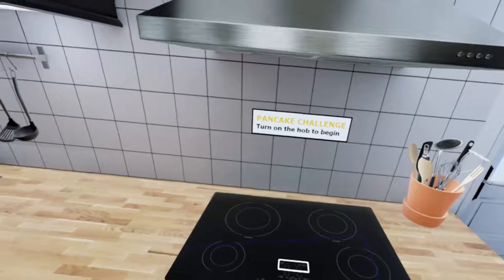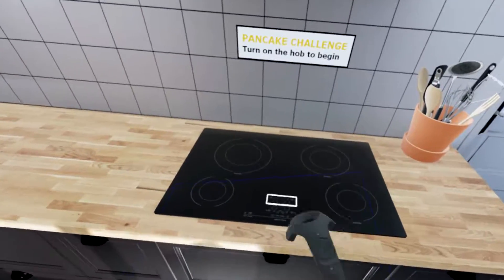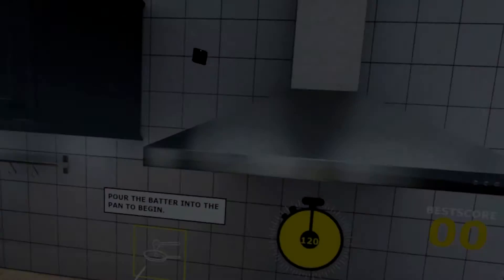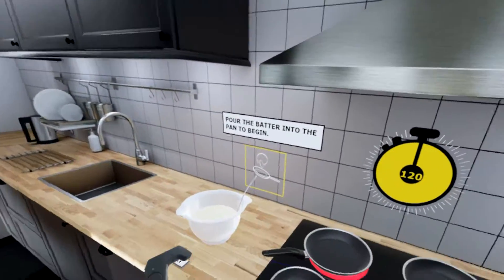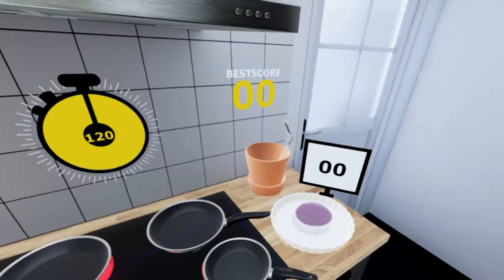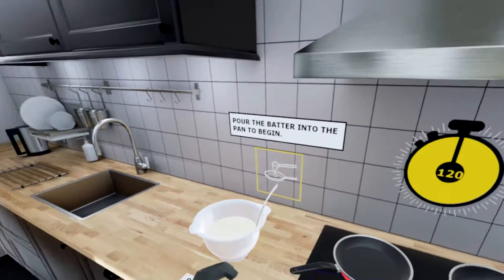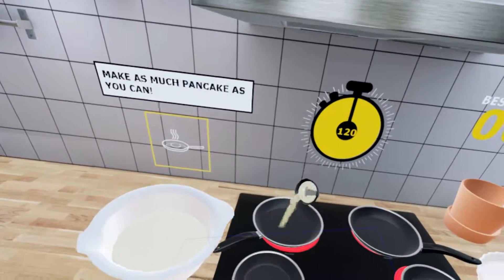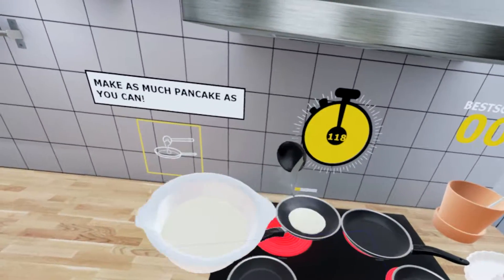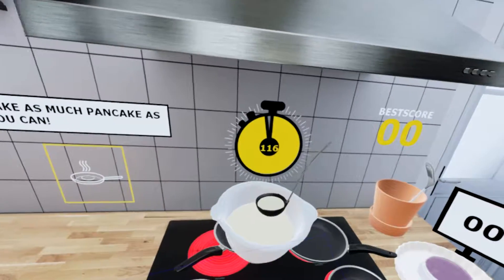Okay, there said something about a pancake challenge - I'm curious. We have a stove that's a little bit like this except it's freestanding, with one of those element cooktop things. Pour the batter into the pan to begin. It's how many you can do in 120 seconds. All the elements are on so I can make - oh god, why did it fall off?